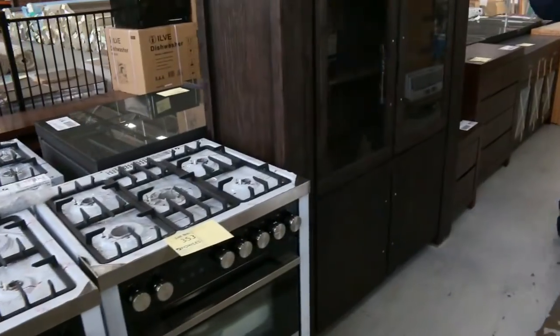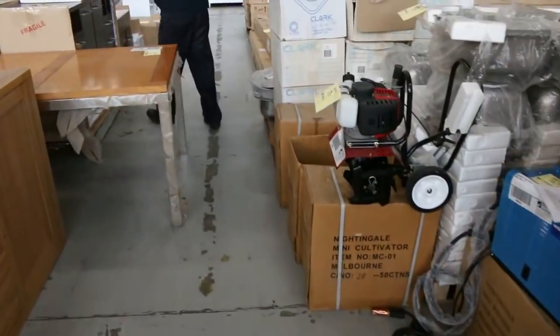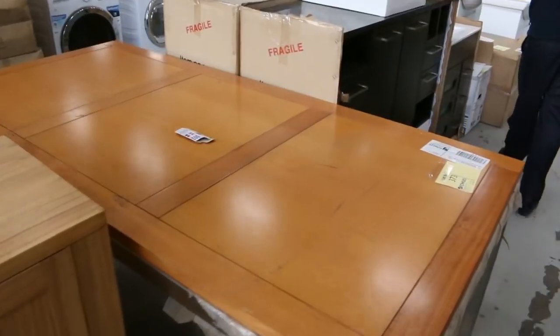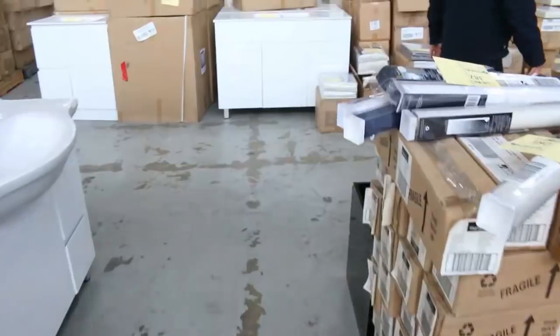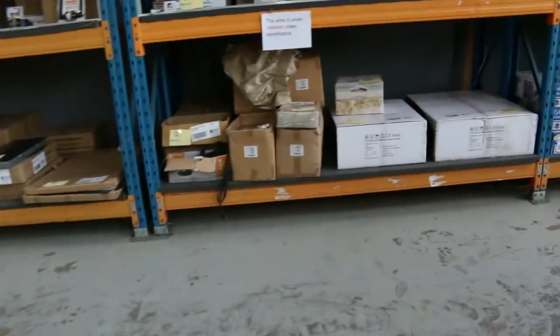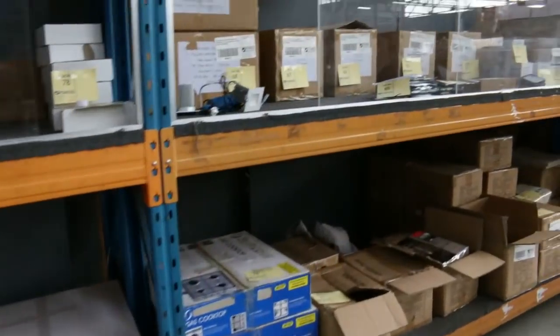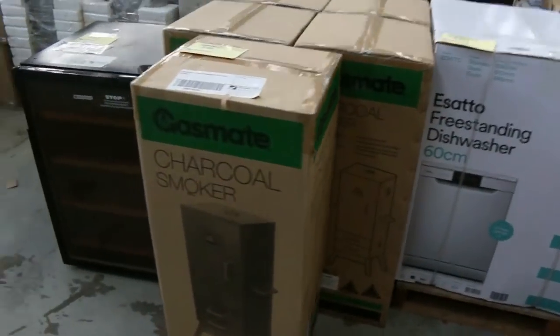Lots of furniture in tomorrow as well — lounge furniture, bedroom furniture, tools, sinks. Some beautiful vanity there with the black stone top. Blinds, curtains, door handles. So if you're doing a home renovation project, tomorrow is going to be the day. There's some really nice stuff, some freestanding air conditioners there.